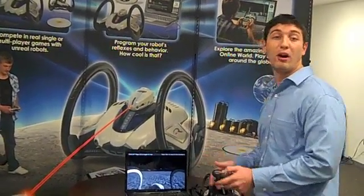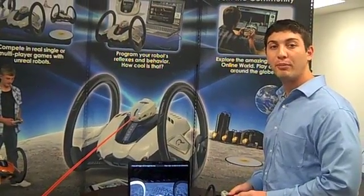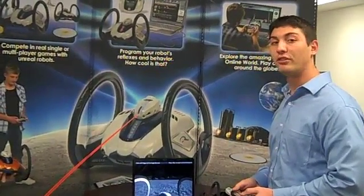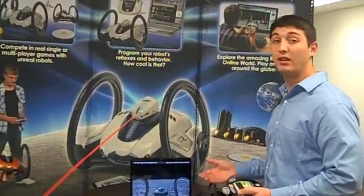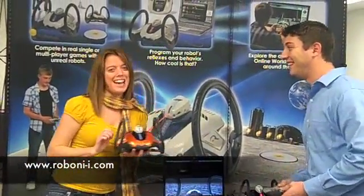But there's also going to be a whole online community where you can chat with other robot enthusiasts and meet other people that have similar interests as you. So that's basically the online world. Check it out at www.roboneye.com.